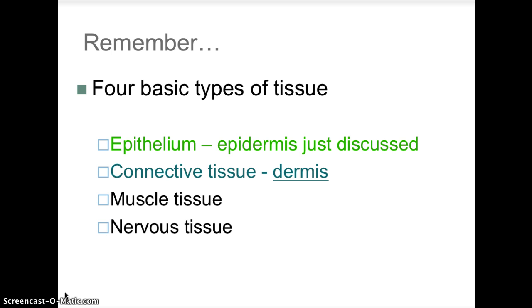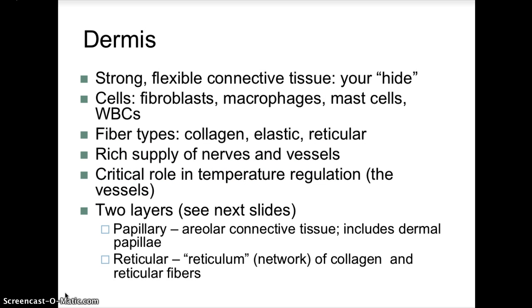The dermis layer is where we have connective tissue. The dermis is a strong, flexible connective tissue — considered your hide. It is the deeper, thicker region of the integumentary system, composed of dense, irregular connective tissues. The upper layer of the dermis has finger-like projections called dermal papillae, which project into and anchor the epidermis, and cause ridges in the overlying epidermis. Those epidermal ridges are what we commonly refer to as fingerprints — spiral or concentric patterns that increase friction and improve grip.